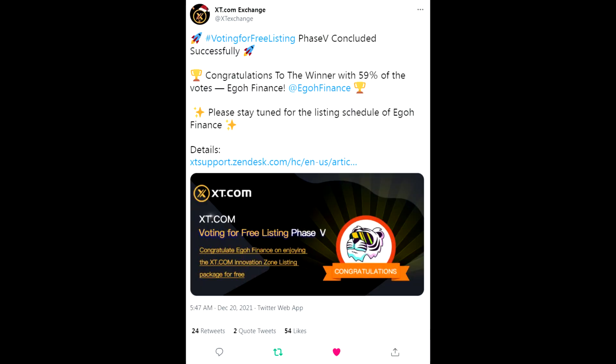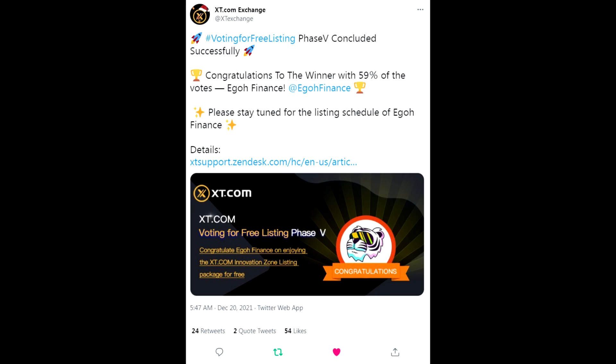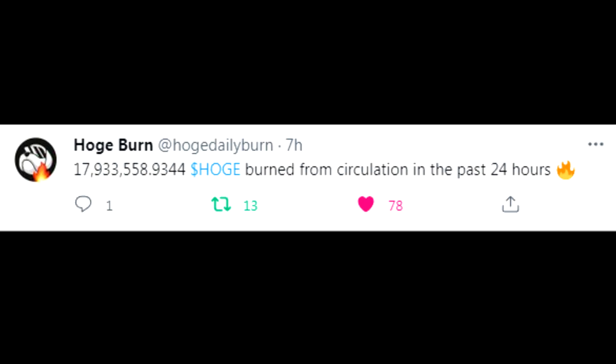Before we finish up with the burn, I want to give a shout out to Ego Finance for getting the listing secured on XT. That's excellent diversification for Ego getting that listing there. Ego helps a lot with the HOGE-Ego system - helping with wallet count, BSC volume, and creating a utility to reduce donation fatigue. Congratulations to Ego Finance on securing the XT.com Innovation Zone listing package for free - great for Ego and great for HOGE.